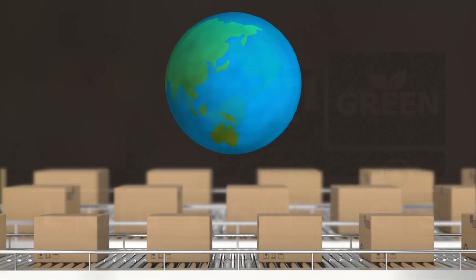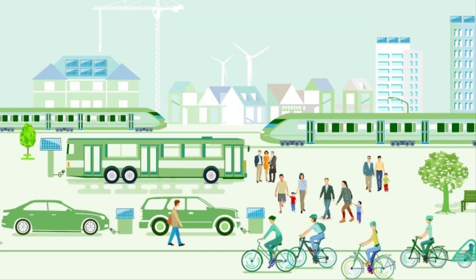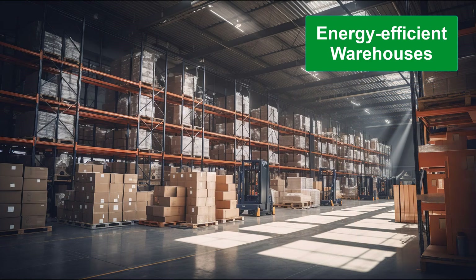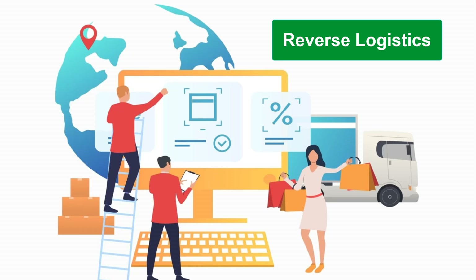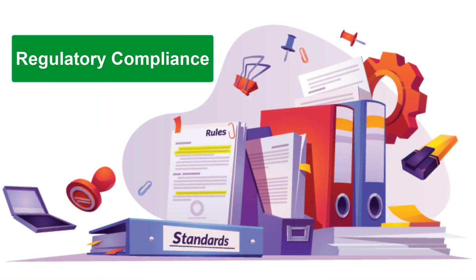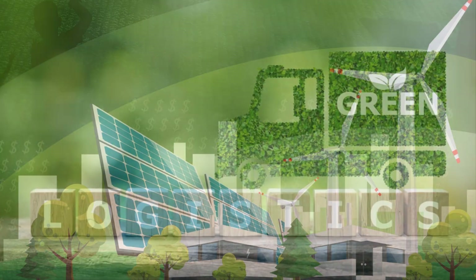Green logistics focuses on several key areas: sustainable transportation using electric and hybrid vehicles, eco-friendly packaging by switching to biodegradable materials, energy-efficient warehouses powered by renewable energy, sustainable procurement through working with eco-conscious suppliers, reverse logistics for recycling and reusing materials, regulatory compliance meeting environmental standards, and green technology using IoT and AI for smarter logistics.